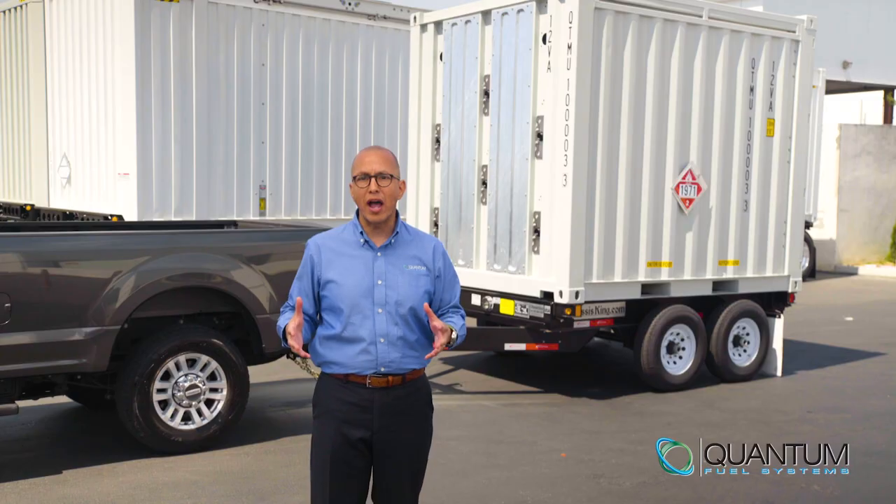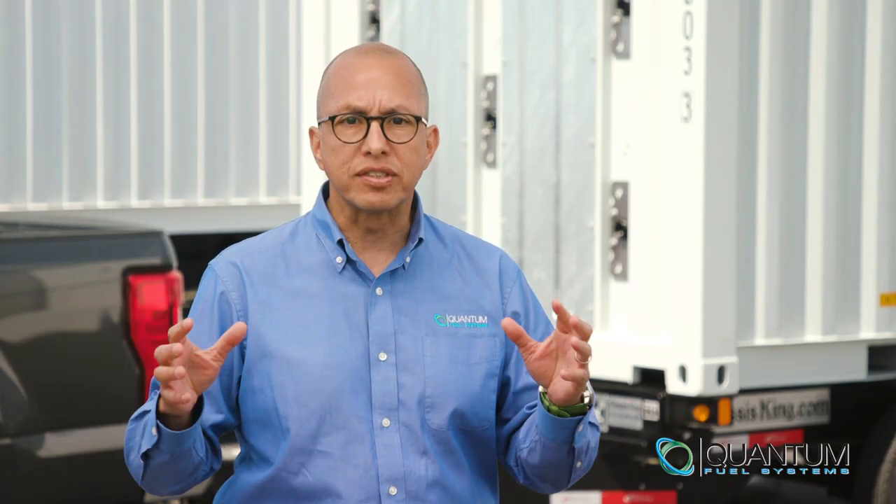Quantum Fuel Systems is ready to provide you the best virtual pipeline product in the industry. Contact one of our CNG expert partners now to get started.